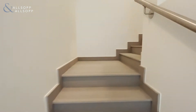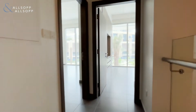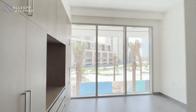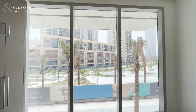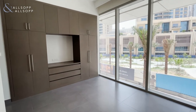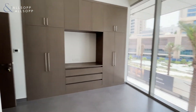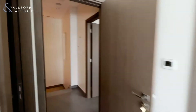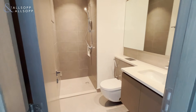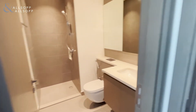As you go up the stairs, we will enter into the first guest bedroom. You have full windows looking out onto the park, fitted wardrobe space, and your own en-suite bathroom with a shower, toilet, and sink area.